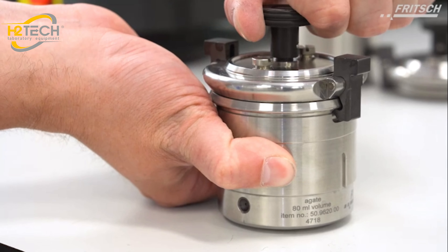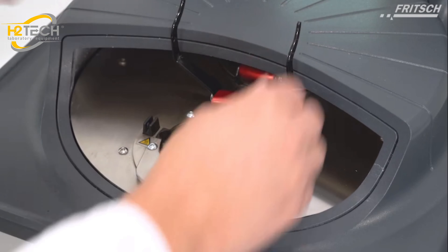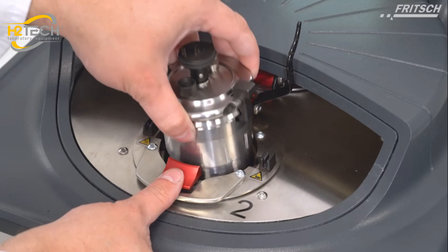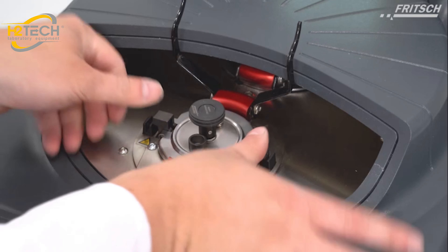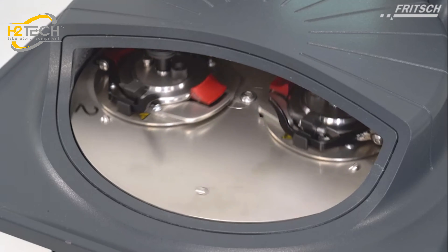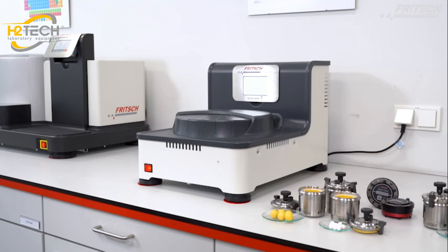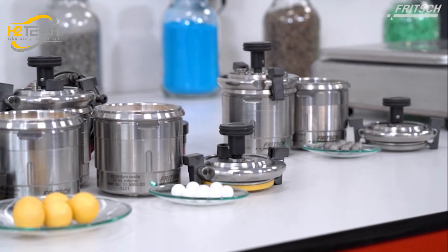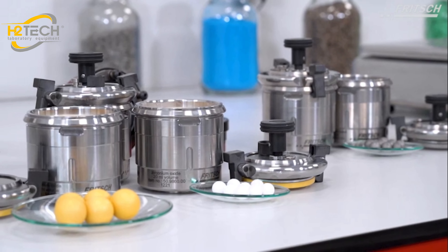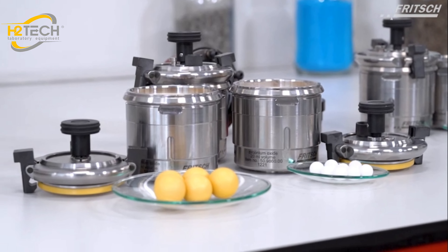A RFID chip in the bottom of the grinding bowl lid saves the exact parameters of the grinding bowl. So when a grinding bowl is inserted into the mill, the control system detects the specific grinding bowl, automatically sets the grinding parameters to the maximum permitted default values to prevent impermissible grinding settings. And if imbalance should occur, the mill blocks the start and automatically shuts off, offering maximum safety for man and machine.